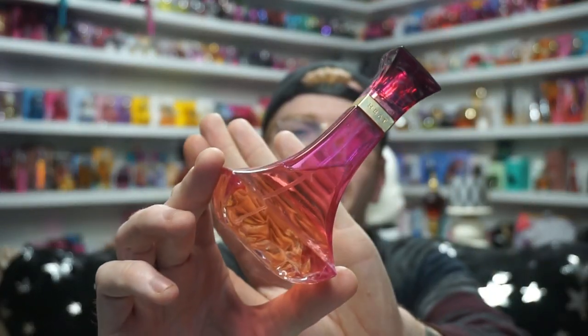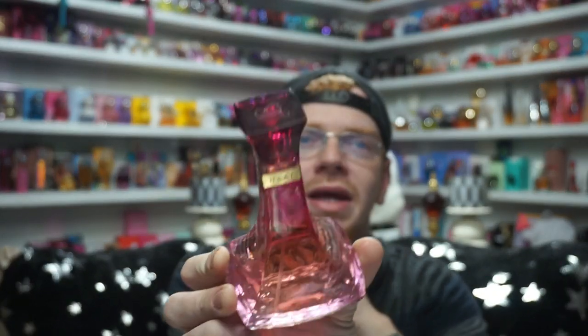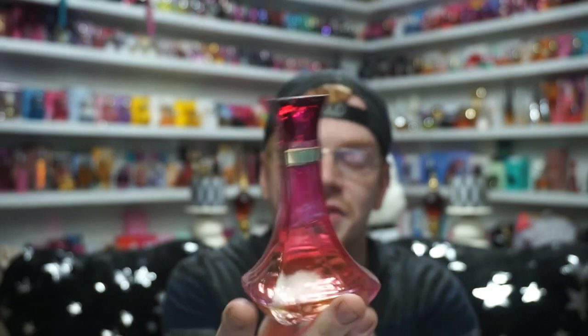All of the Heat bottles are supposed to be designed like a woman's body, and then the top is like an ice cube.